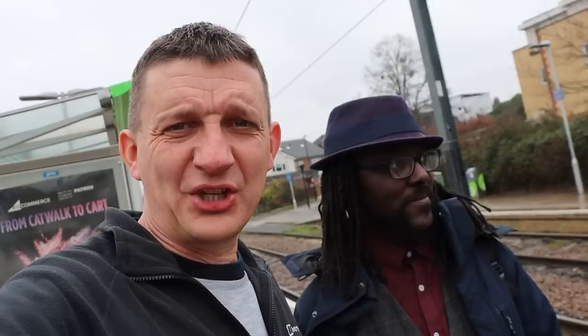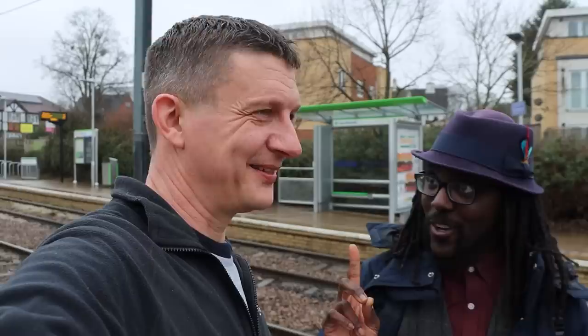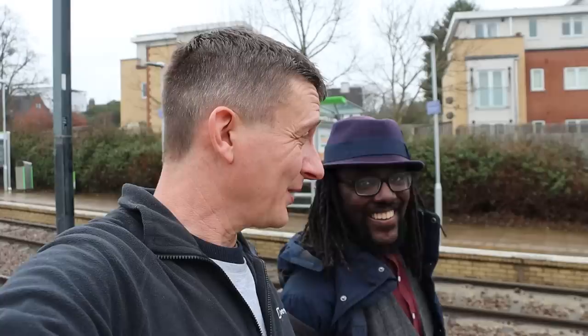After a cheeky cup of tea at the tram stop café in Addiscombe, it's still raining but the puddles have remained consistent — ideal for puddle shots. The forecast suggests a possible break in the clouds, which could bring sunbeams or even a rainbow. Getting a rainbow with a tram in shot would be a perfect video ending, though expectations are kept in check.